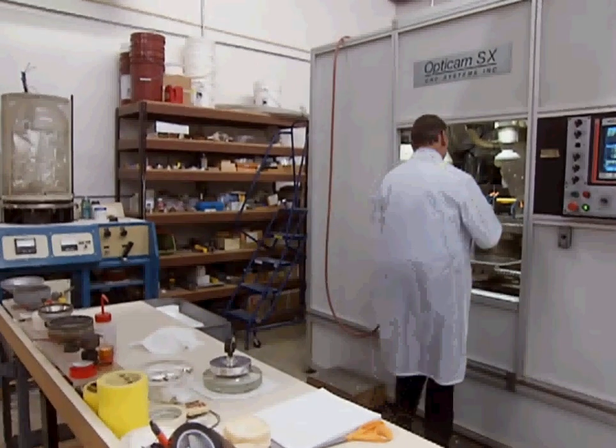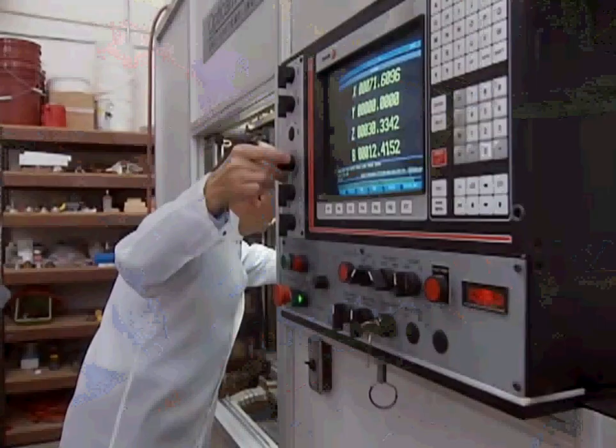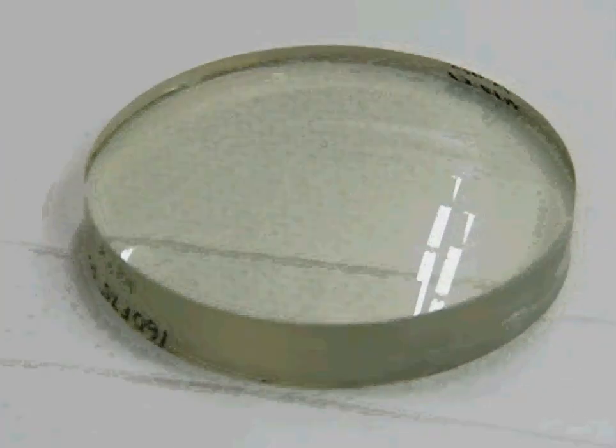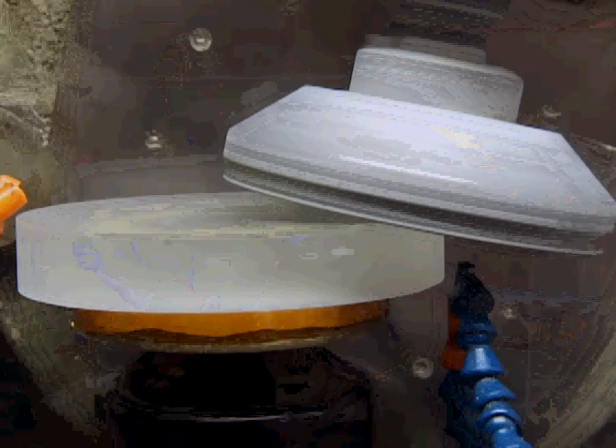Since the telescope is only as good as its lenses, the most important work of the factory takes place in the optical department. Ordinary window glass is quite green because it's loaded with impurities, whereas optical glass is extremely clear — that truly is night and day. A curved generator grinds and edges the glass to size.